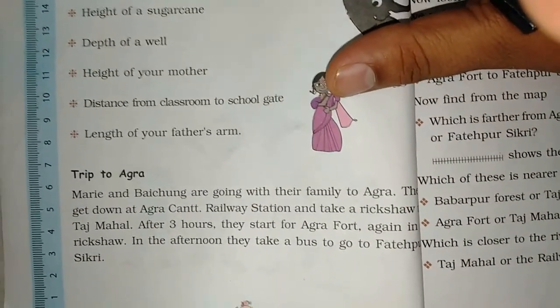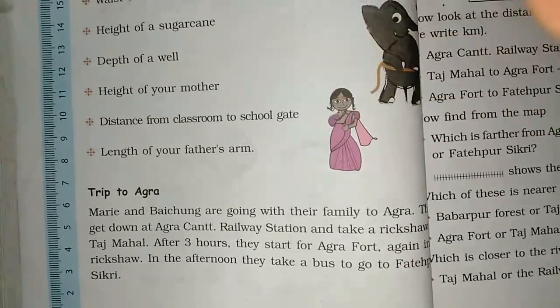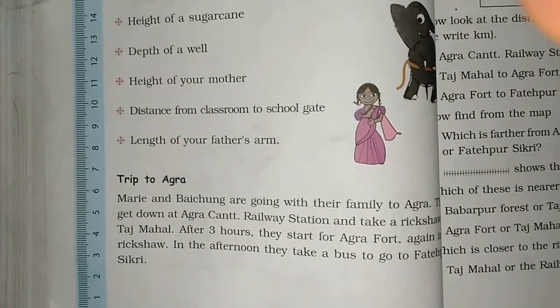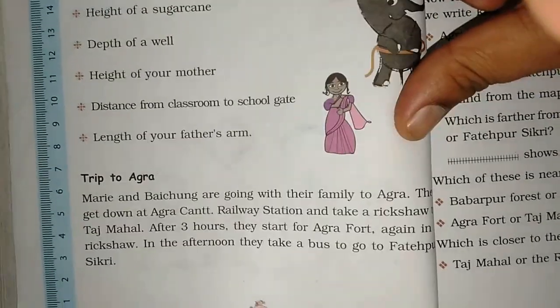Then they have taken a guide. Where are they going? To the Taj Mahal. After three hours they start for Agra Fort. They will go to the Taj Mahal for 3 hours, and after that they will go to Agra Fort.